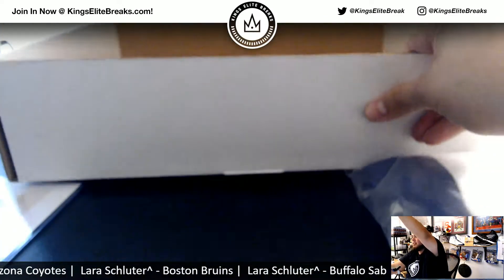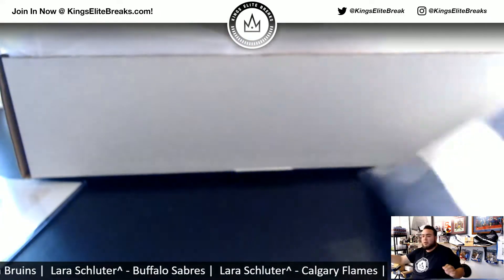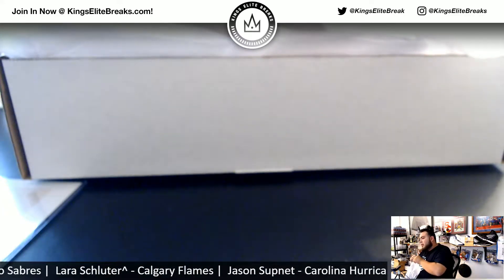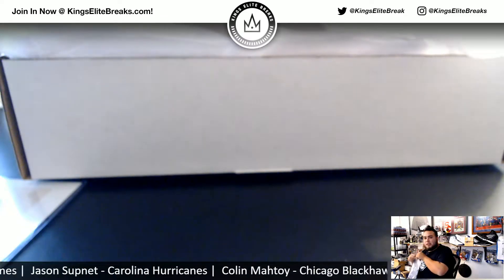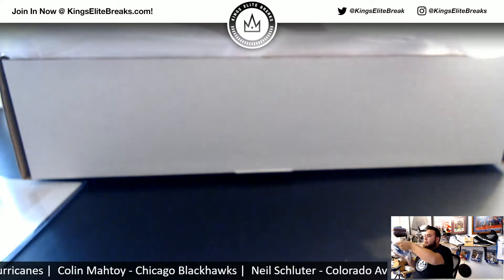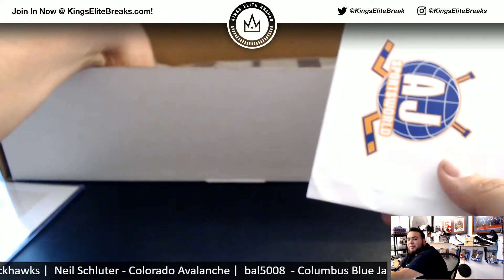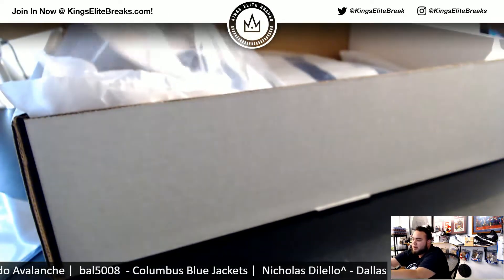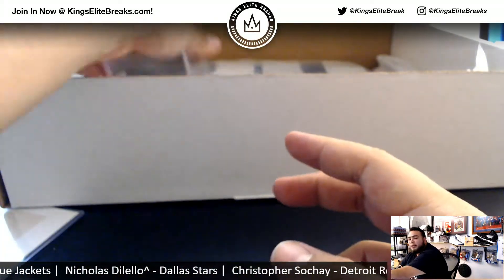Yeah, looks like that's it — nothing else in this box. Cool, man. I appreciate that. If you guys want to try a break of this stuff, you get two random teams for 20 bucks, 15 total spots, three items — pretty good odds to get some hits. I have three boxes left. If you're thinking of doing another one, or anybody wants to try a personal, let me know. You can email me at kingsleybreaks@gmail.com and we can work something out. But thank you, Nick — I'll ship this out to you as soon as possible. Appreciate it, man. Take care.